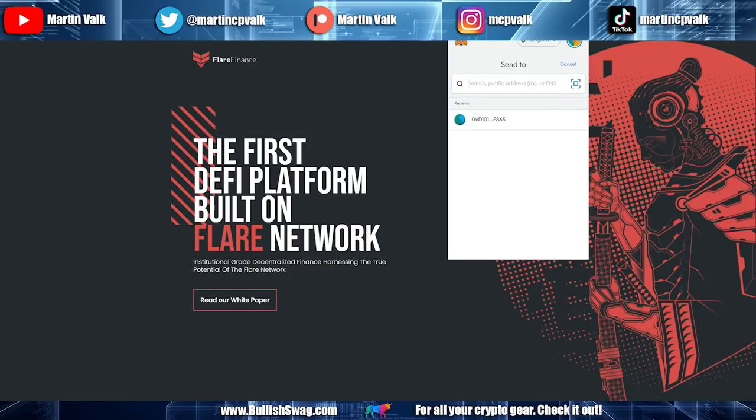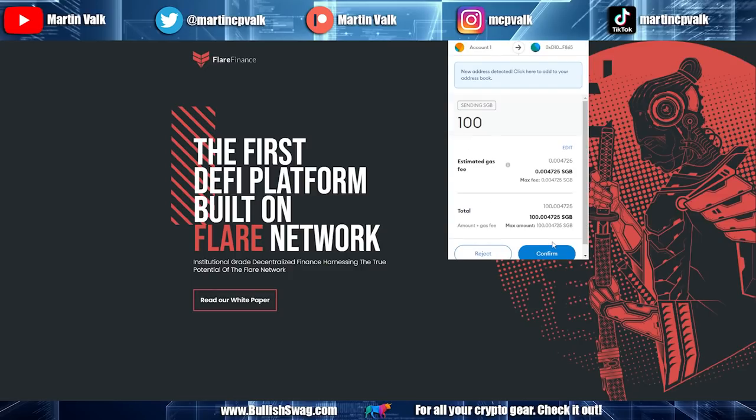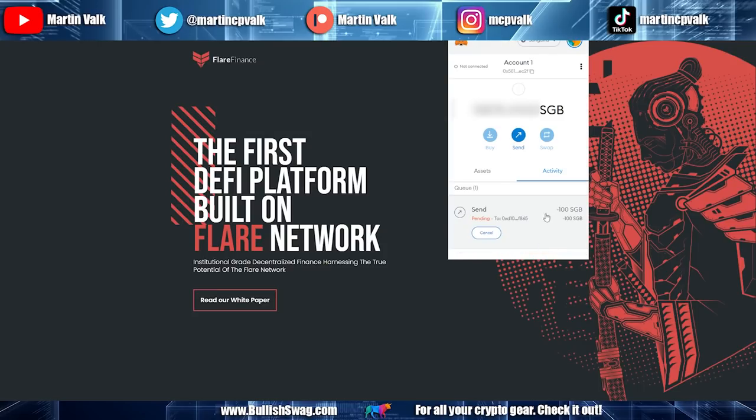Once the address is filled in, you'll see the Asset and Amount fields. There's a dropdown arrow to switch between Songbird or XY token. I'm starting with Songbird and transferring 100 SGB. You can see the gas price here. I'll click Next — sending 100 Songbird, maximum fee is 0.004725. I click Confirm and it's now pending.